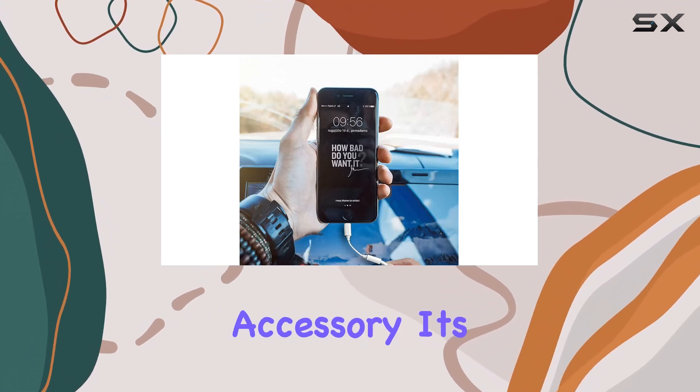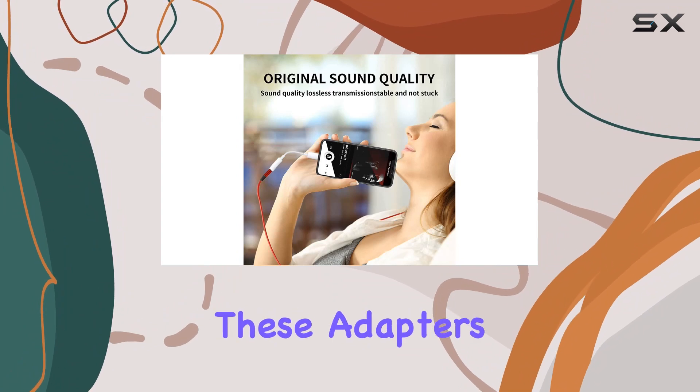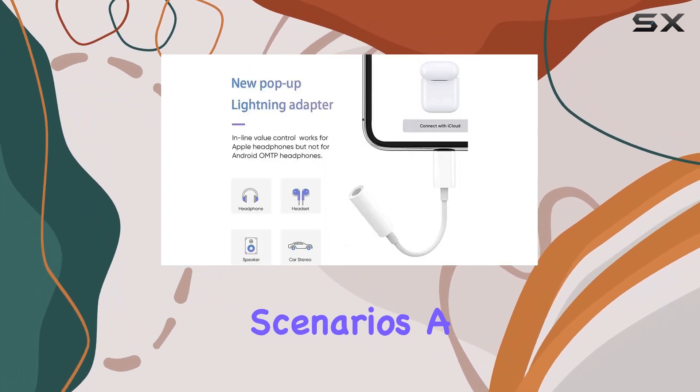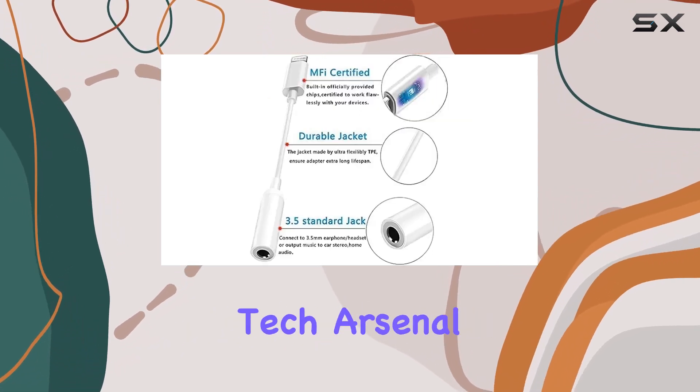It's not just a tech accessory — it's a lifestyle enhancer. In the box, you'll find three of these adapters, ensuring you're covered in multiple scenarios. A thoughtful gift for friends and family, or a reliable addition to your own tech arsenal.